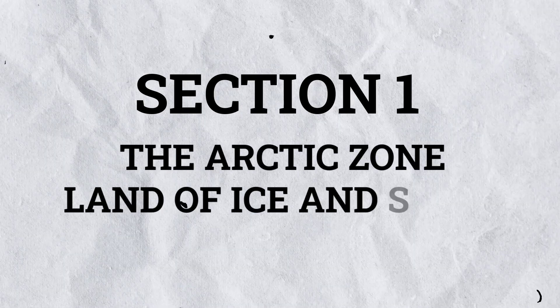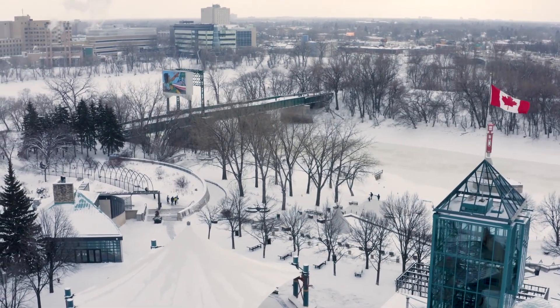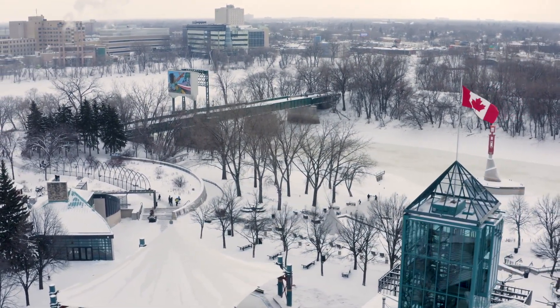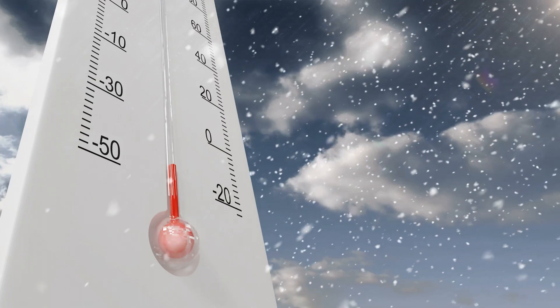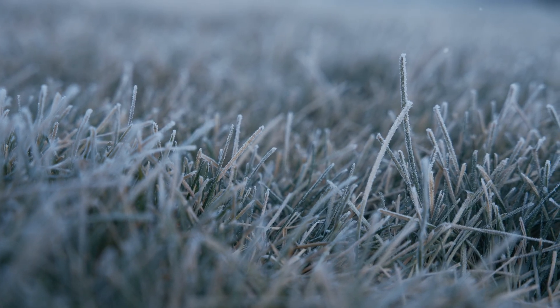Section 1: The Arctic Zone – Land of Ice and Snow. In the far north lies the Arctic Zone, where winters are long, cold and dark, while summers are short and cool. Temperatures can plummet to minus 50 degrees Celsius, and the ground remains frozen year-round due to permafrost.